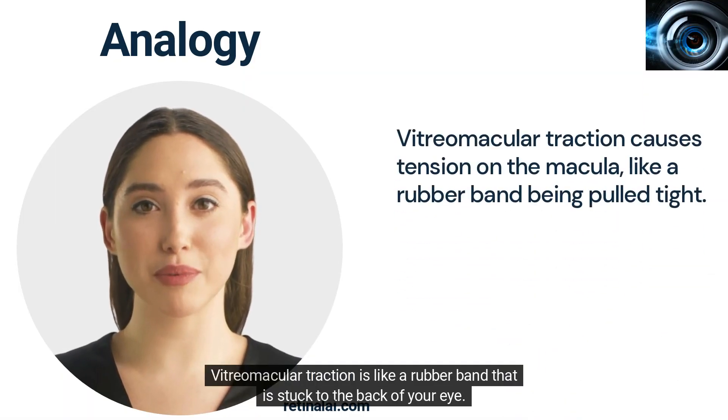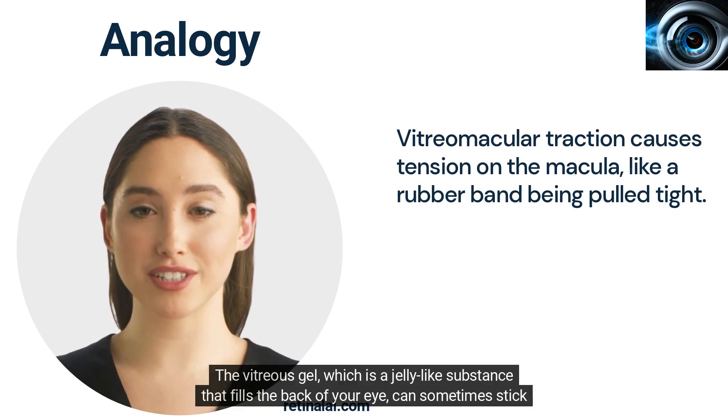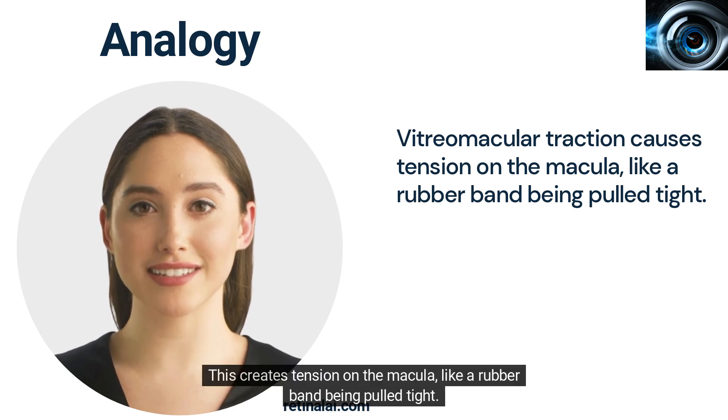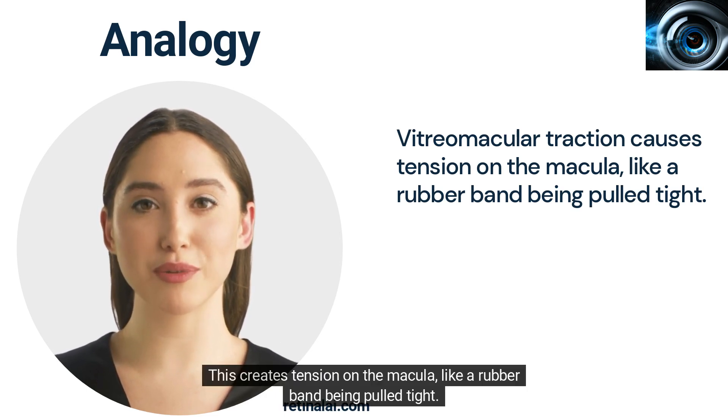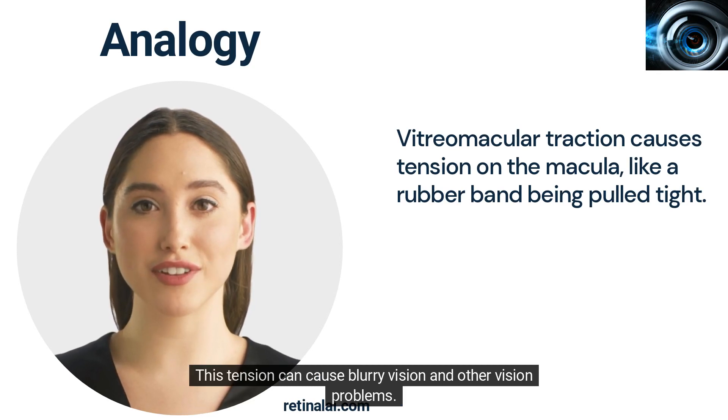Vitreomacular traction is like a rubber band that is stuck to the back of your eye. The vitreous gel, which is a jelly-like substance that fills the back of your eye, can sometimes stick to the macula, which is the part of your eye responsible for sharp vision. This creates tension on the macula, like a rubber band being pulled tight, and can cause blurry vision and other vision problems.